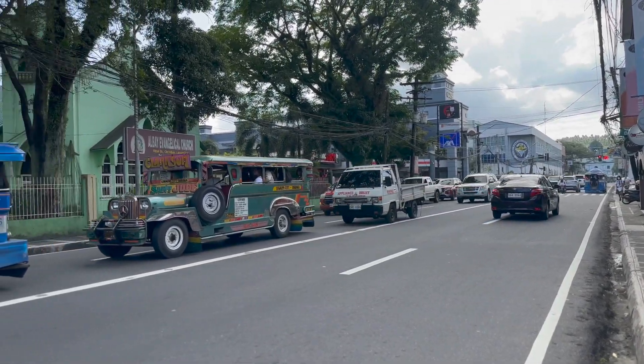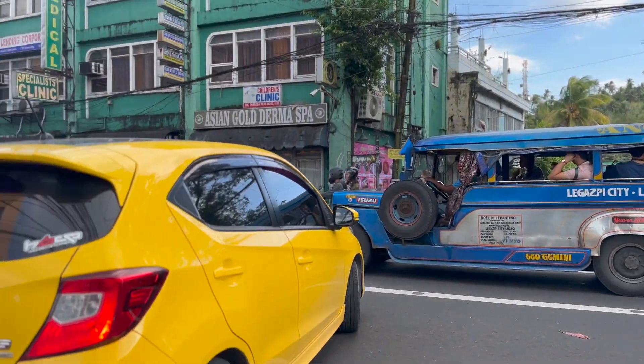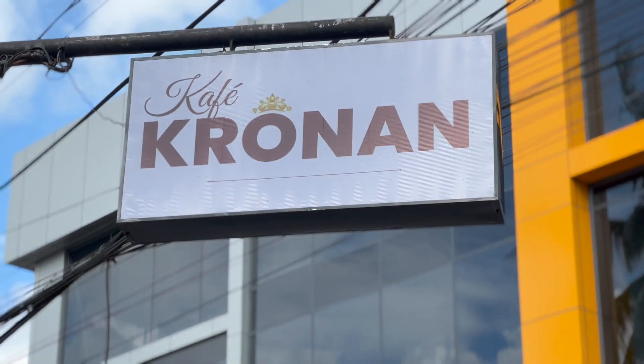Hey guys, Gershanno here! I'm here in the old Albay district of Legazpi City, where a Swedish-inspired cafe has been serving up some delicious local and international cuisine since 2019. This is Cafe Kronen.